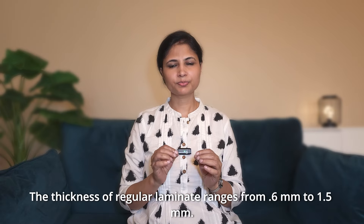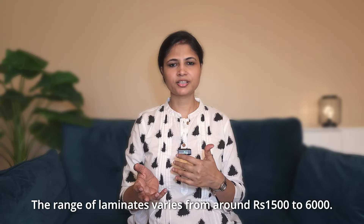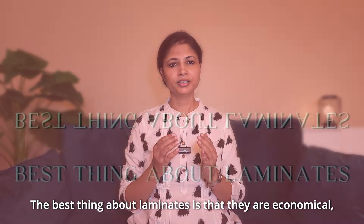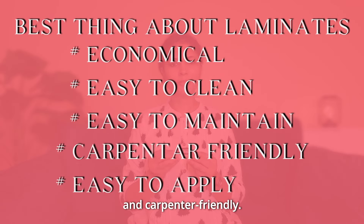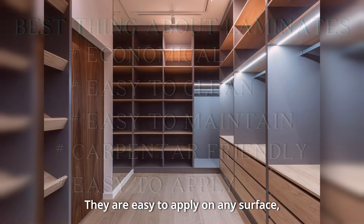Regular laminate thickness is 0.6 mm to 1.5 mm, and the price range is around 1500 to 5000–6000 rupees. The best thing about laminates is that they are economical, easy to clean, easy to maintain, and carpenter-friendly. They are easy to apply to any area or surface. Laminates are durable and long-lasting.